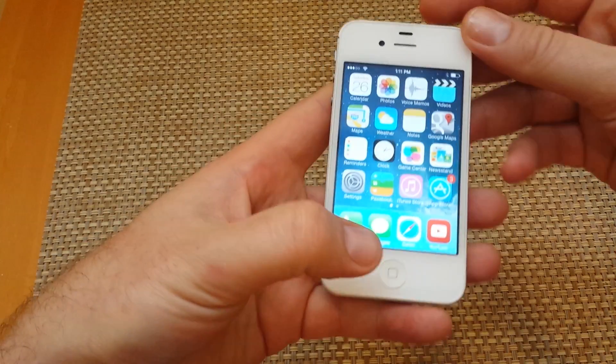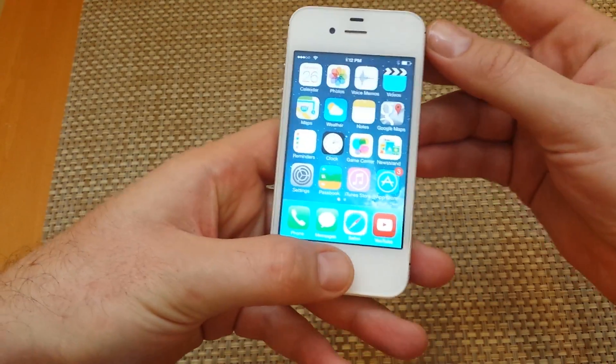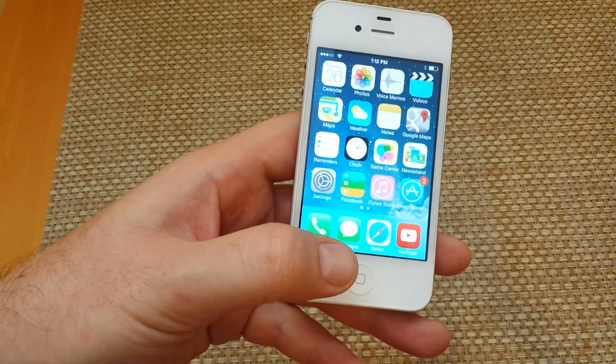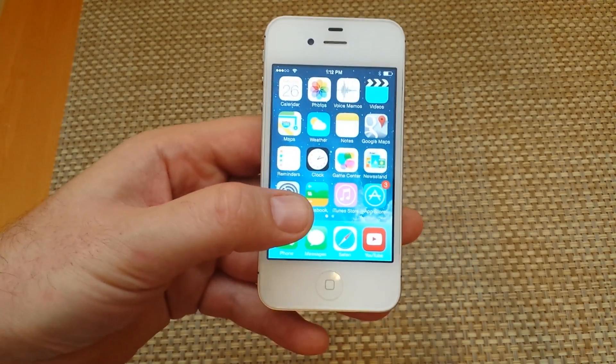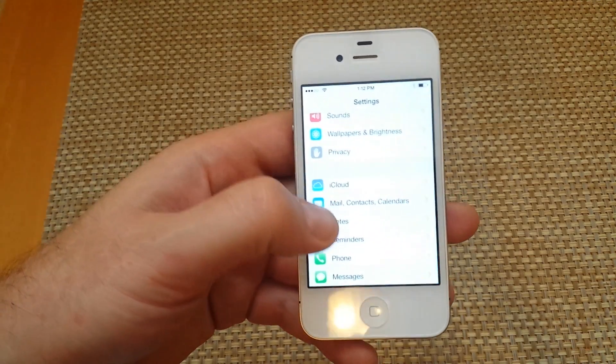First, do a soft reset — a software reboot on the device — by pressing and holding the power button and the home button for about 14 seconds, or until you see the Apple logo. Let it boot up and give that a shot. A lot of times the next step actually works better.